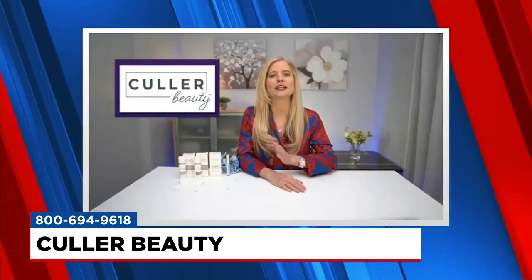Thank you so much for having me. I'm so excited to be here and talk about Color Beauty. It's revolutionizing the way people think about their makeup routine. So tell us a little bit about what makes Color Beauty so different.